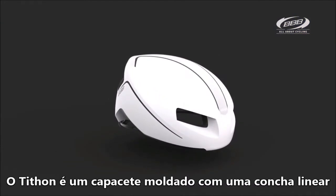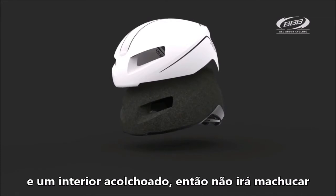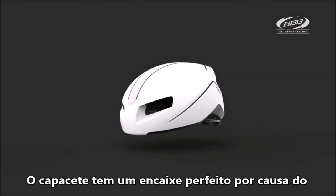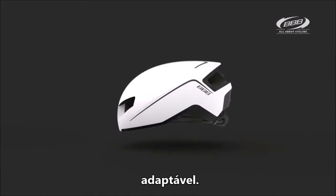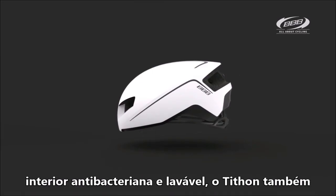The Titan is an in-molded helmet model with a liner shell and a bead shell, so it will not damage when you lay down the helmet. The helmet has a perfect fit because of the fully adjustable flex-close adjustment system, with the anchors for the adjustable straps nicely concealed and the washable antibacterial padding.